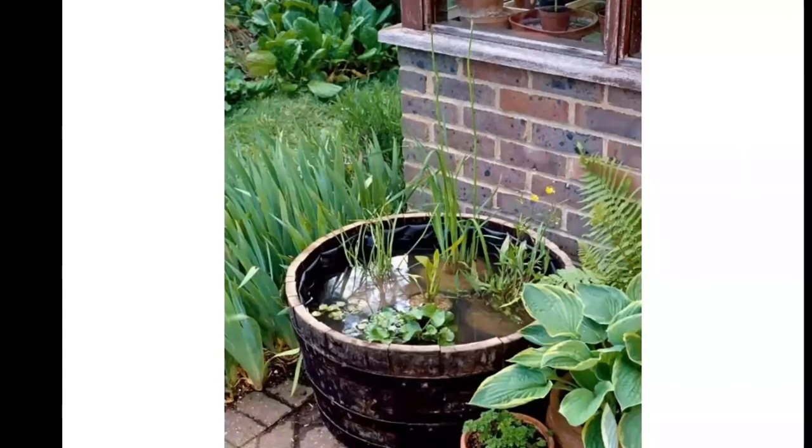A water garden is another alternative. If you want to grow water plants but don't have a pond, you can just have a little spot on your patio or deck where you make a little mini water garden.